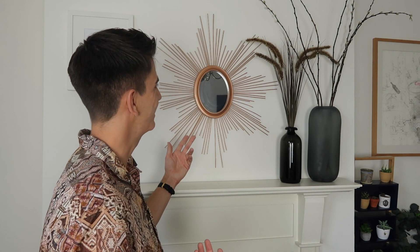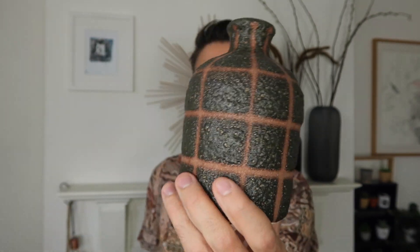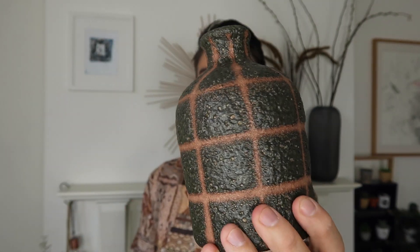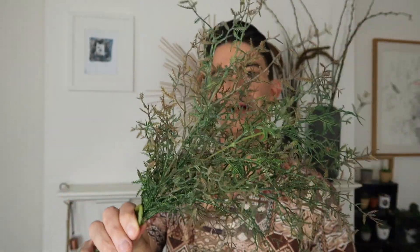The sunbeam mirror is something that I upcycled from Poundland — it's literally just a mirror and a load of bamboo sticks that I bought from Poundland and stuck around it, then spray painted it copper. The whole tutorial is in a video I'll link below in case you'd like to have a go. I'm going to add in this vase to the other side — I picked this one up in the Anthropologie sale earlier in the year — and add some of this foliage that's also from Abigail Ahern.